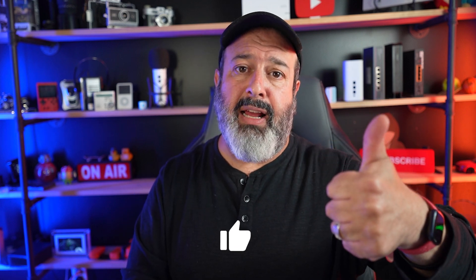If you want to see me take out a security camera with a so-called jammer, check that out right over here. Give the video a quick thumbs up if you liked it, and I'll see you in the next video.